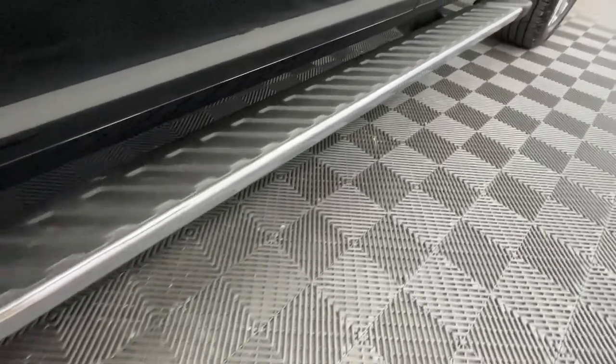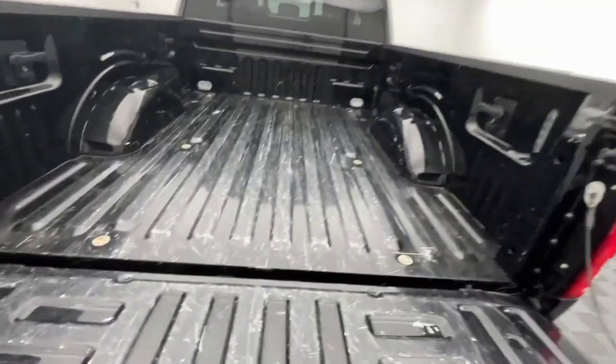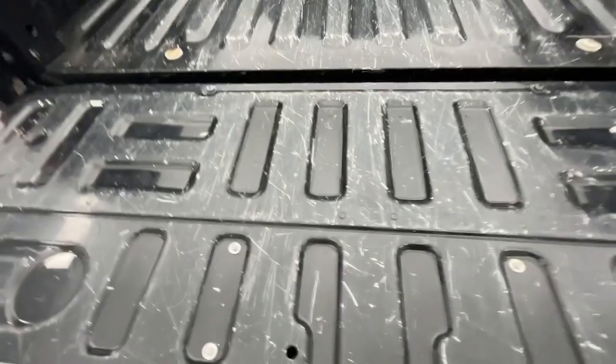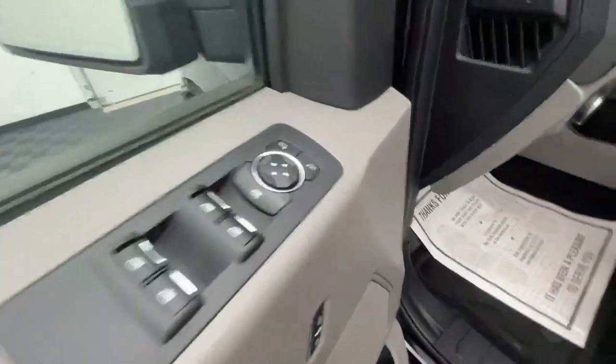The following are some of this vehicle's highlighted options: keyless entry, backup camera, remote engine start, satellite radio, chrome wheels, heated mirrors, fog lamps, Bluetooth, aluminum wheels, and trailer hitch.